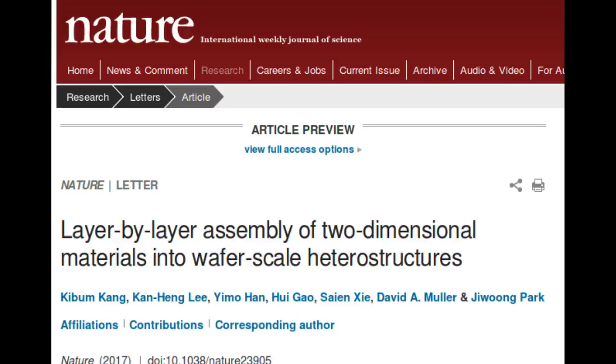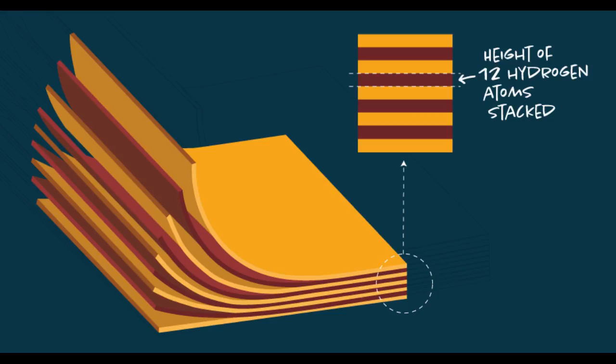In a study published in Nature, UChicago and Cornell University researchers describe an innovative method to make stacks of semiconductors just a few atoms thick. The technique offers scientists and engineers a simple, cost-effective method to make thin, uniform layers of these materials, which could expand capabilities for devices from solar cells to cell phones.